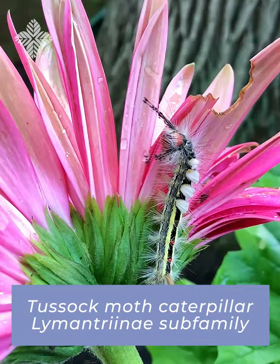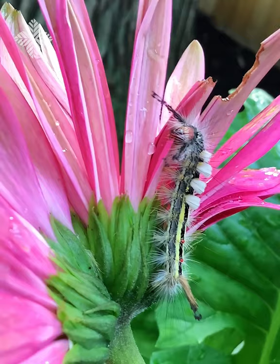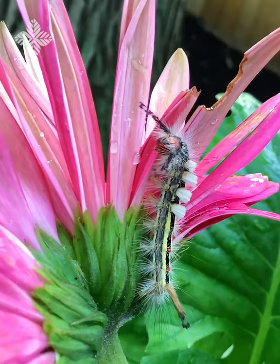This beautiful caterpillar is a larval form of a tussock moth, a nondescript group of moths that are very common. After emerging from the egg, the caterpillar sent out a single strand of silk that the wind grabbed onto and carried him for who knows how long, until he landed on the flower head of this daisy.